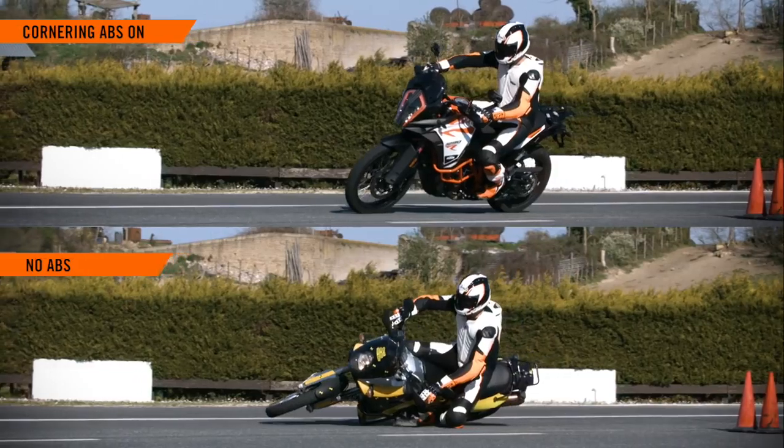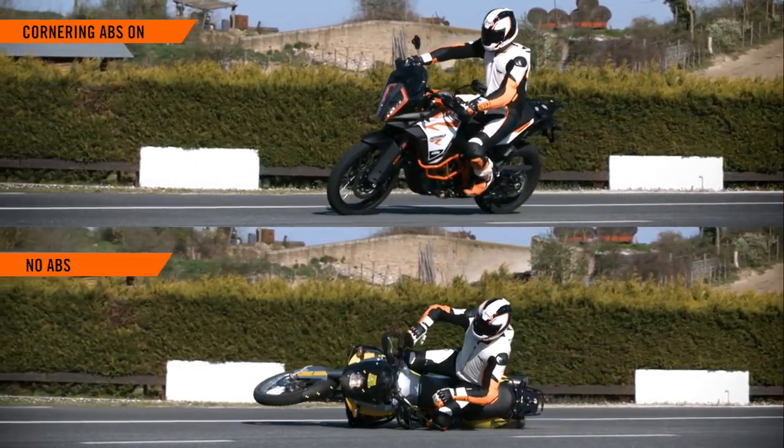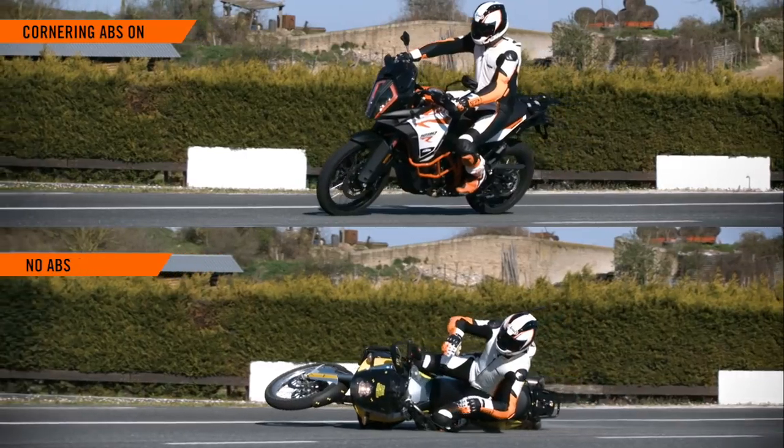With all this data, the MSC can calculate 100 times a second what type of corner we're riding and what the best solution would be.